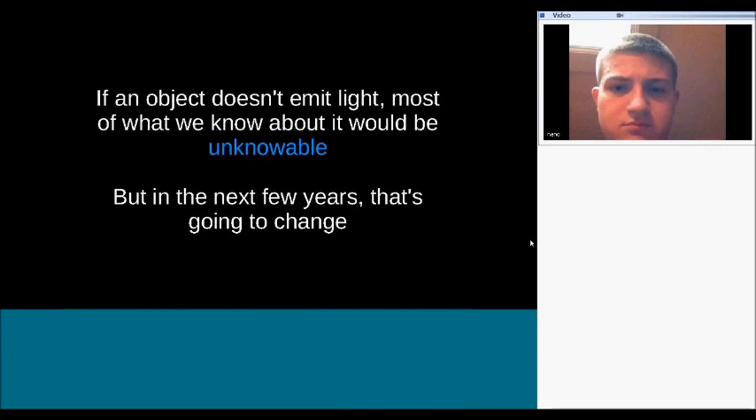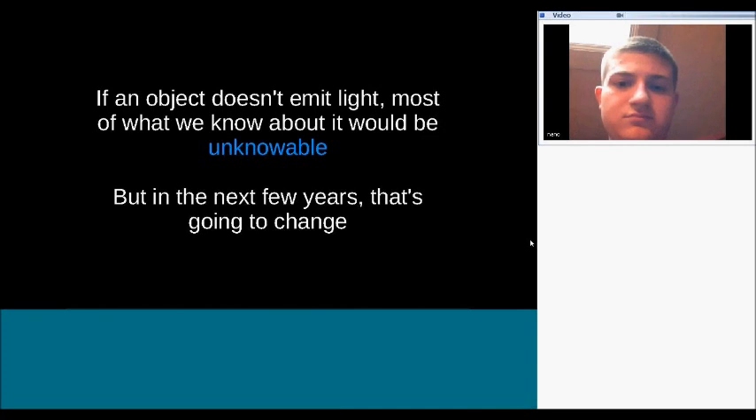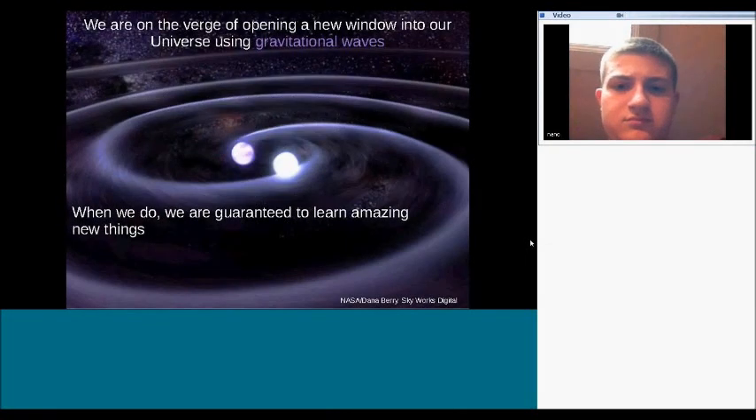If an object doesn't emit light, we have no way of learning about it. We can't send probes to distant stars and are reliant on information sent to Earth. This is a really exciting time in astronomy because in the next few years that whole picture is going to change — gravitational waves are opening a new window into our universe, and when you open a new window you're always guaranteed to learn amazing new things.